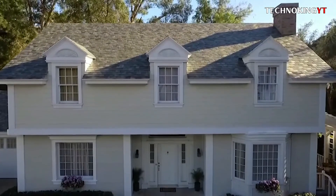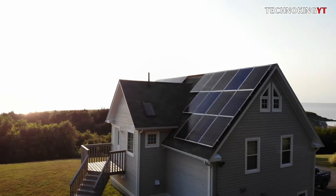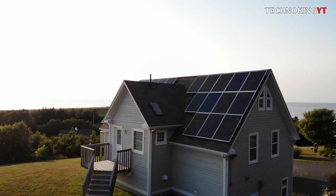So, what do you think about the Tesla solar roof? Share your thoughts on whether you think it is a hero or a zero. Thanks for watching.